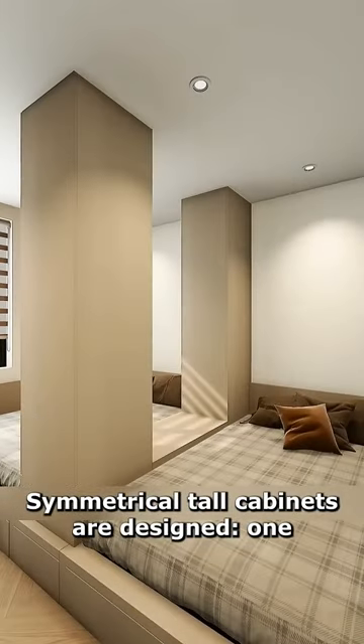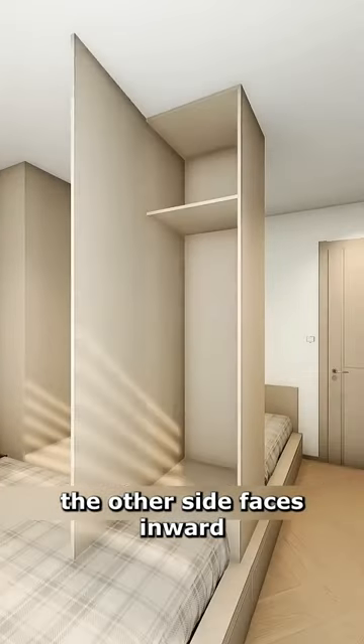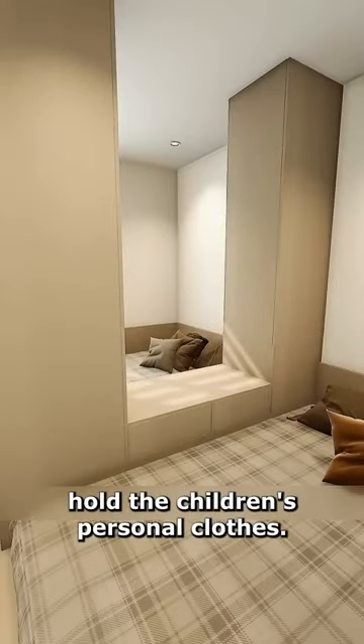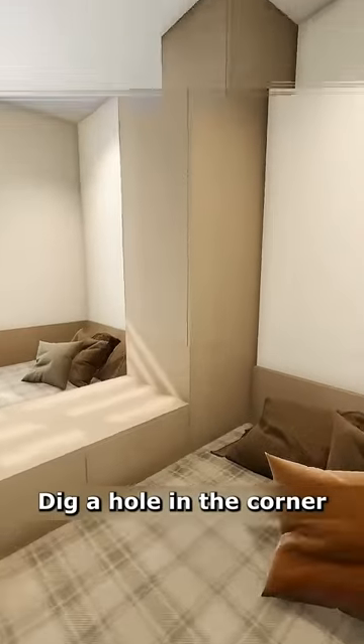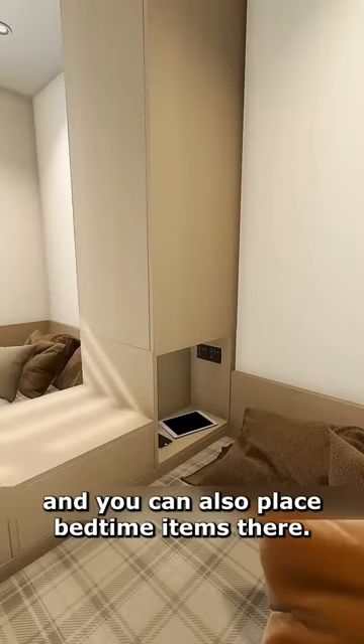Symmetrical tall cabinets are designed so one side faces outward for hanging everyday clothes, the other side faces inward, providing independent storage space. Double-sided drawers in the middle hold the children's personal clothes. Dig a hole in the corner, install sockets, and you can also place bedtime items there.